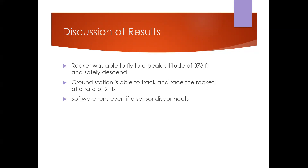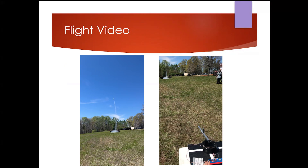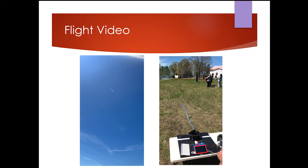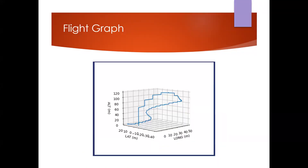For our results, the rocket flew to a peak altitude of 373 feet and safely descended. The ground station tracked and followed the rocket with the antenna at a rate of 2 Hz. A loop was implemented so the base station could continue tracking if there was a sensor disconnect. The flight graph shows some jumps due to an auto-scaling function with the accelerometer, but overall we achieved a fairly continuous and smooth flight graph.